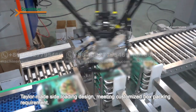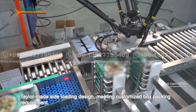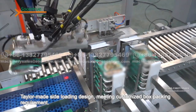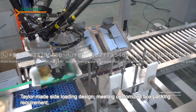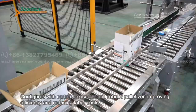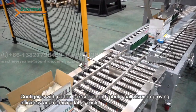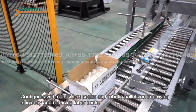Tailor-made side loading design meeting customized box packing requirements. Configures with Carton Box Sealer and Robotic Palletizer, improving efficiency and reducing labor costs.